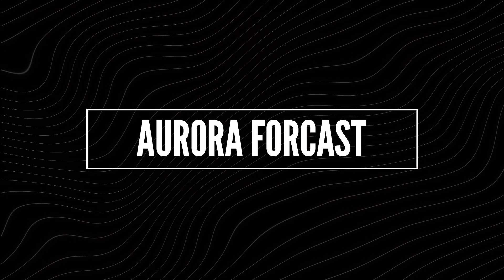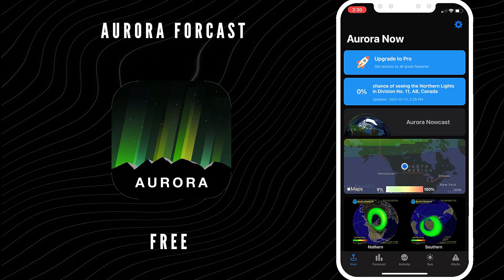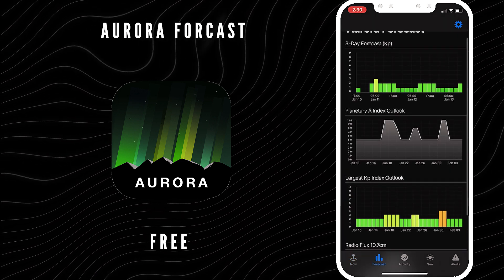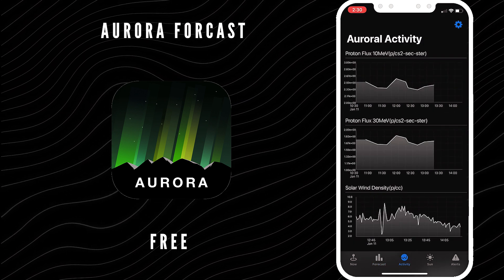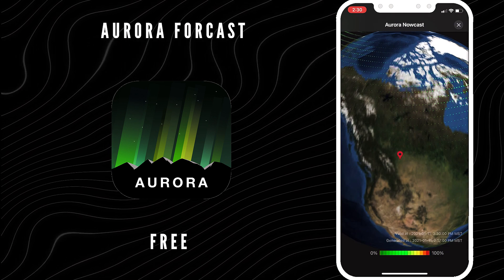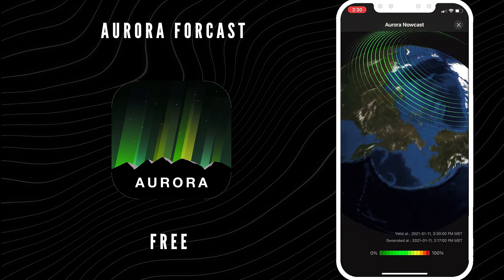Number two, for all you Aurora Borealis or northern light chasers — Aurora Forecast. This is number two and it's a free app. Aurora Forecast lets you easily plan to see the northern lights. If you are a serious Aurora watcher, plan to spend the night with the Aurora Forecast app. It features a 30-minute aurora forecast, geomagnetic activity probabilities, auroral predictions, real-time solar activity, an aurora probability map, and a whole lot more.